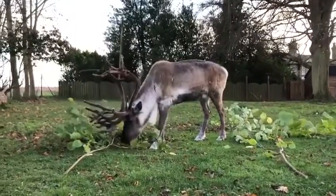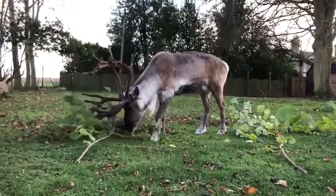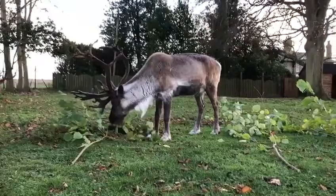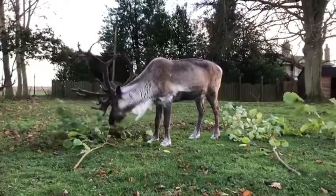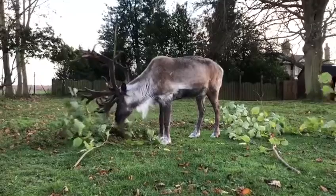I'd like to start by introducing you all to Ronnie. He's our oldest reindeer here at the zoo and he's eight years old. He's the most dominant of the four — a very bossy reindeer who likes to have first choice on all the food. He's spotty if you've got treats and he's first in line to get hold of those as well. He's also the biggest reindeer we have, weighing in at 130 kilos.